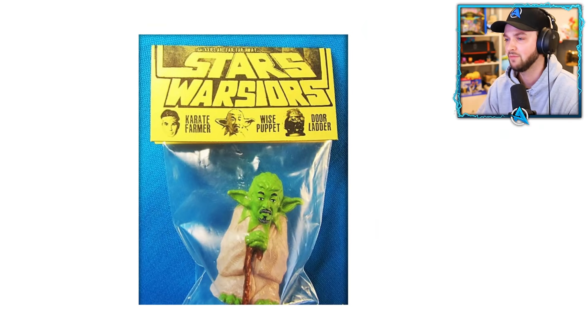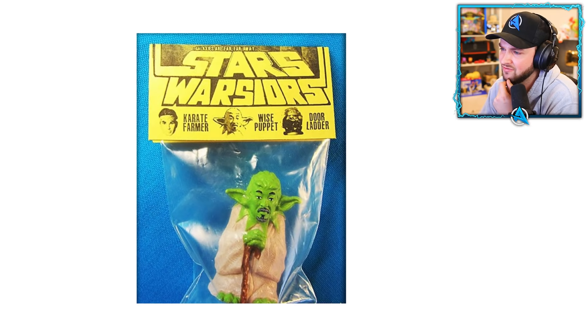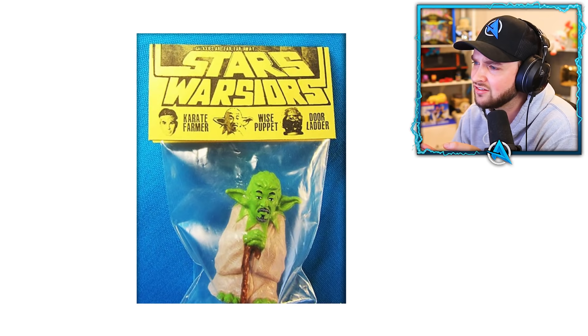I feel like Yoda has been dragged through the dirt in this video. Look at this — karate farmer, wise puppet, door ladder. What is going on? Why is there a man's face on Yoda's body? Stars Wars Warriors — what? This is almost as bad as Harry Potter.